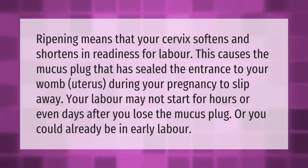Ripening means that your cervix softens and shortens in readiness for labor. This causes the mucus plug that has sealed the entrance to your womb during your pregnancy to slip away. Your labor may not start for hours or even days after you lose the mucus plug, or you could already be in early labor.